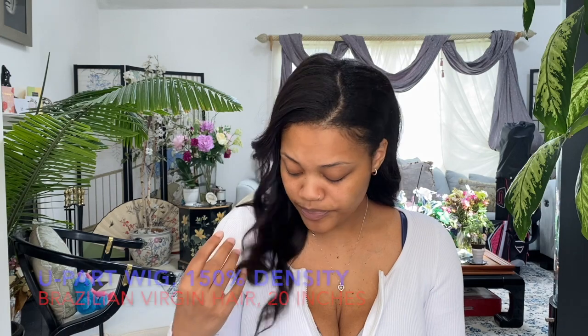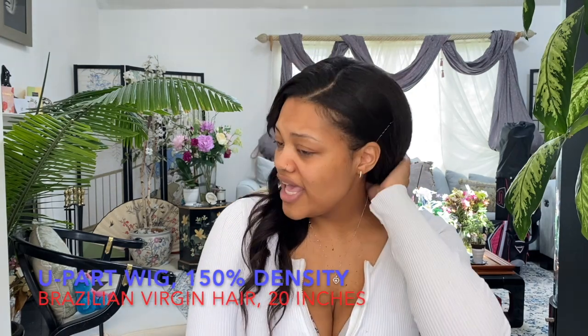Anyway, let's get into the hair. This is the U-part wig on their website - Brazilian virgin hair, 20 inches, in the color natural. Like I said, it's 150% density and the price was $117.41.